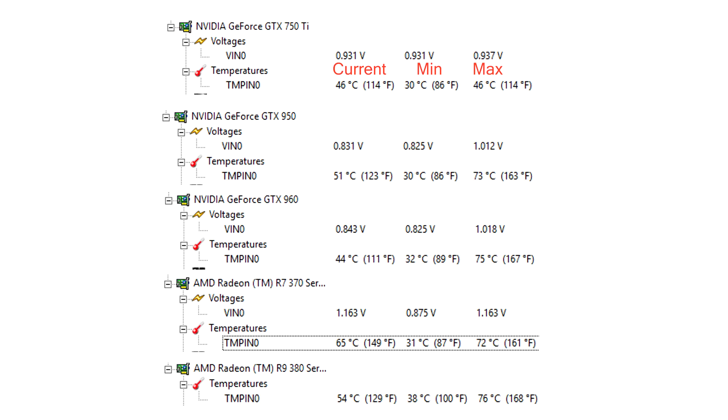Before we jump into the benchmarks, let's take a quick look at the temps. As you can see, the two coolest cards on idle are the Zotac GTX 750 Ti and the GTX 950, coming in at just 30 degrees Celsius, followed closely by the R7 370. The hottest card on idle goes to the R9 380. Please keep in mind that these temps may vary depending on your PC case, airflow, room temperature, and a few other factors. During full load, the 750 Ti is by far the coolest card, and the R9 380 is the hottest, followed closely by the GTX 960.